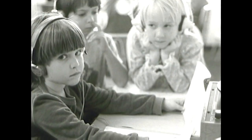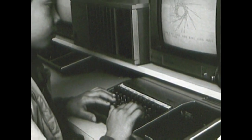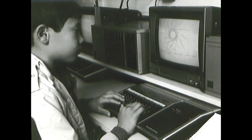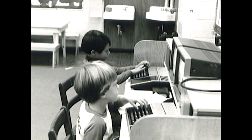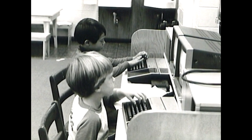The school had already been an early adopter of technology when it installed its first computer back in 1977. At that time, the IBM 442 information processor was rented for $530 a month but was later purchased for $7,000.